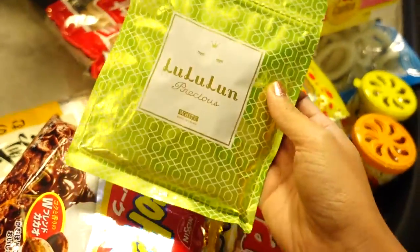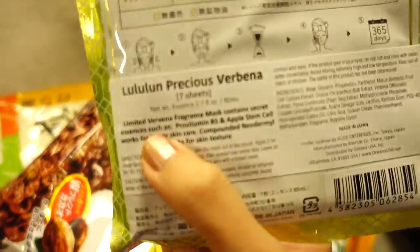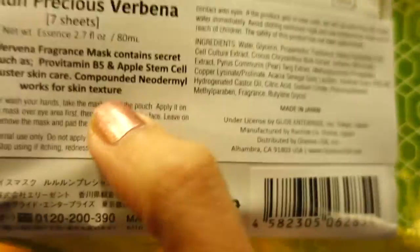Ito lang ang binili ko. It's like a facial mask. Para saan siya — it's for this. Limited Verbena fragrance mask contains a lot of stuff in here. So that's why we got it.